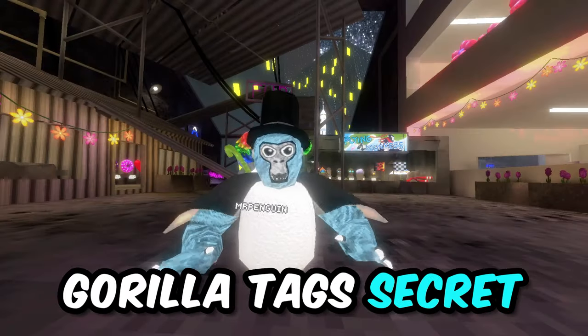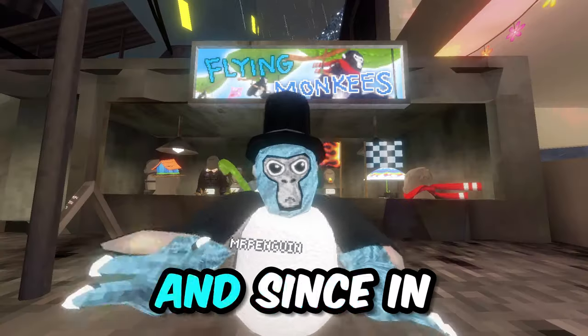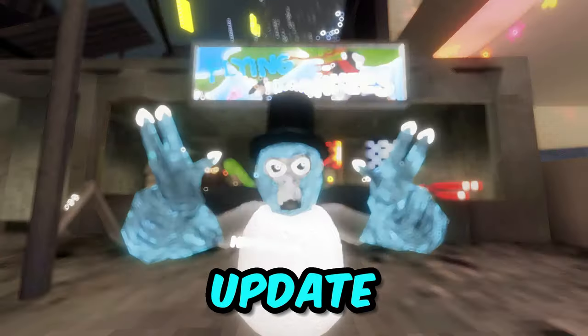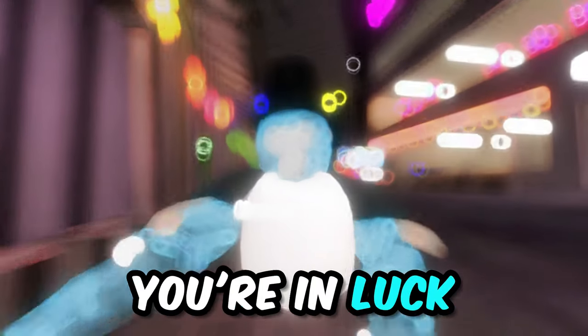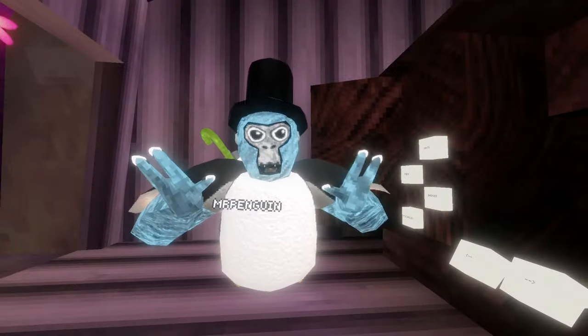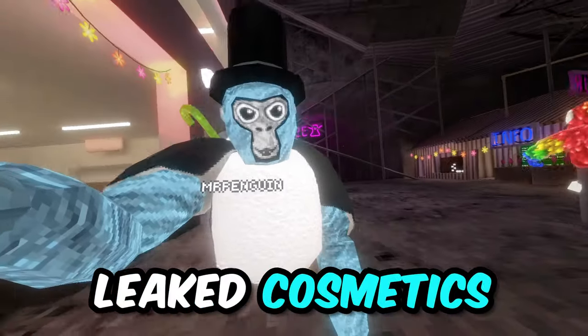I just found Gorilla Tag's secret cosmetics and today I'm going to be showing them to you. In the Flying Monkeys update we didn't get any balloons, but if you're mad about that you're in luck because in one of these next updates we are getting a very special balloon.